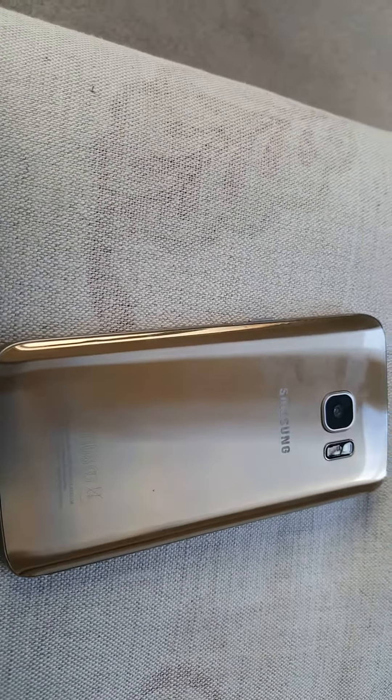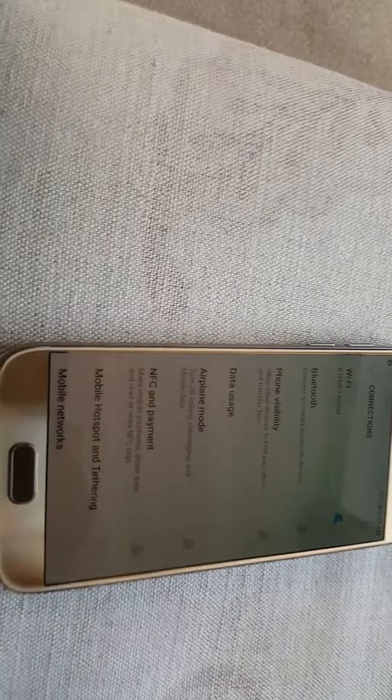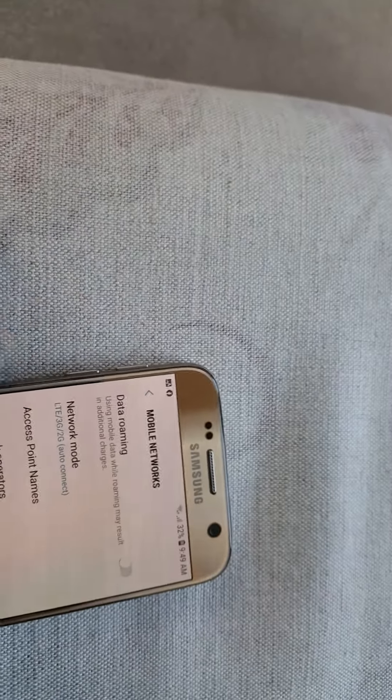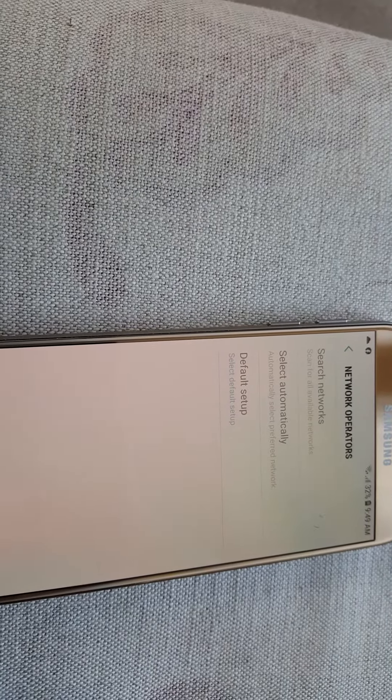That's the Samsung S7 and I've got next to it the Samsung S6, just to show you about the networks. If I go to mobile networks, network operators, search networks, it's coming up with Vodafone, 3, EE, and 23432, whatever that is.